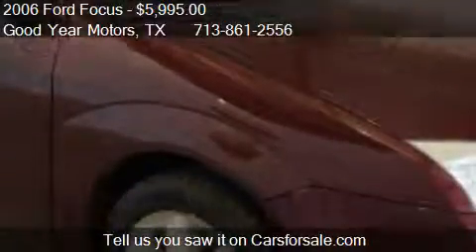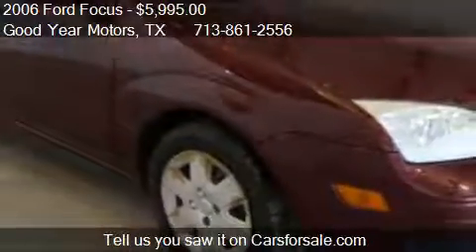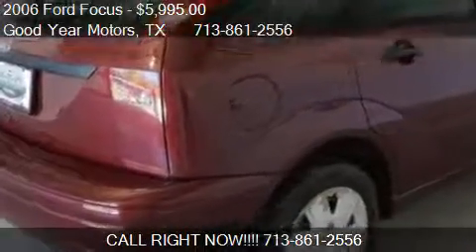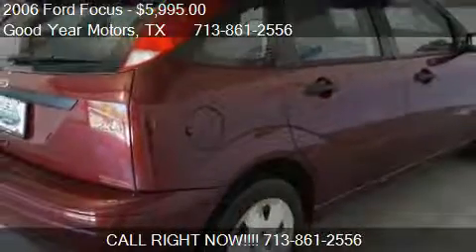Call us at 713-861-2556 or stop by our lot. Find us at 2716 North Shepherd Drive in Houston, Texas, on our website, or check us out on carsforsale.com.